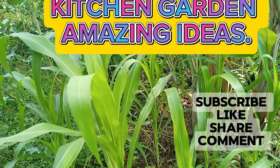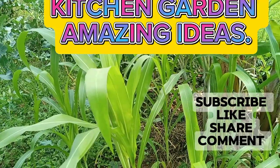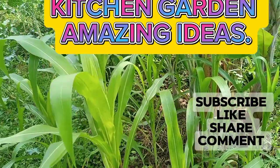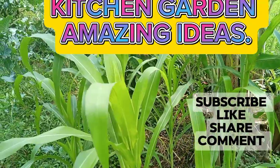What's up, what's up my beautiful people? Welcome back to my YouTube channel. This is Washuka here and today I have something exciting as you can see. I want to show you my kitchen garden that is doing very well.